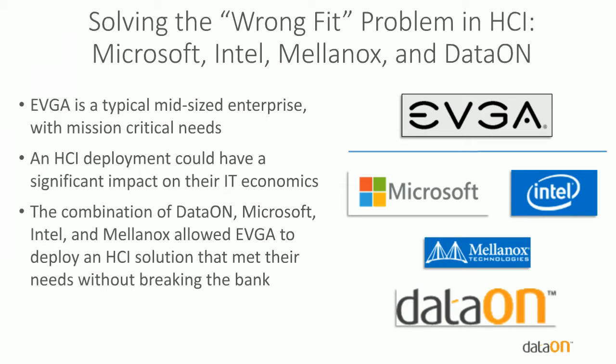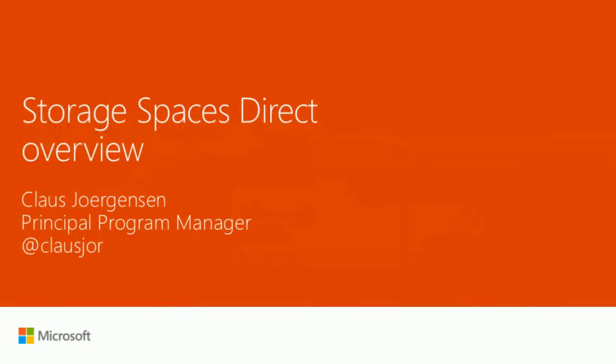One of the key things for medium-sized enterprises is finding the right set of vendors for an HCI solution. We'll talk today about EVGA — a leading graphics card vendor big in the gaming world and a typical mid-sized enterprise. Their compute infrastructure is mission-critical for servicing retail and getting drivers to customers. They looked at HCI to simplify management and found that DataOn, Microsoft, Intel, and Mellanox allowed them to deploy a high-performance solution without breaking the bank or incurring large recurring costs.